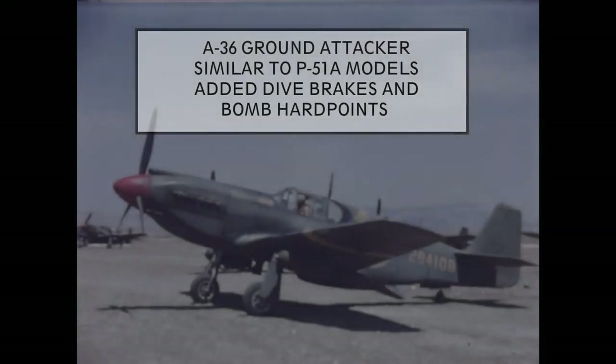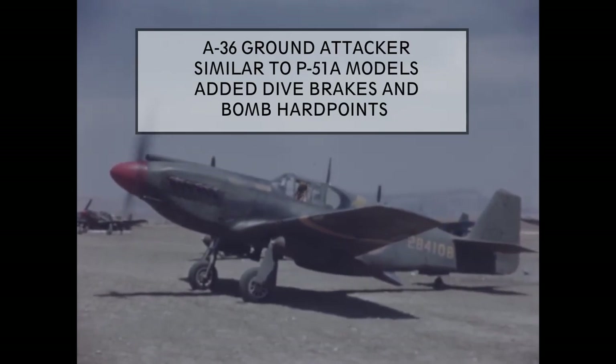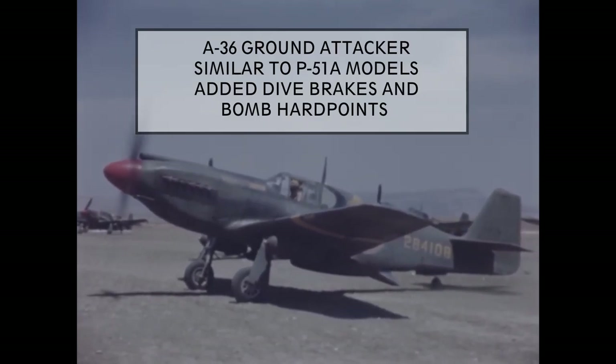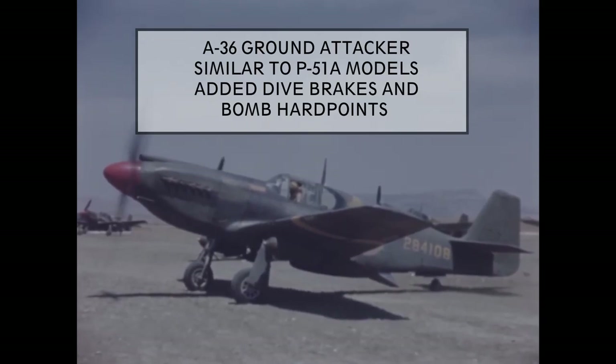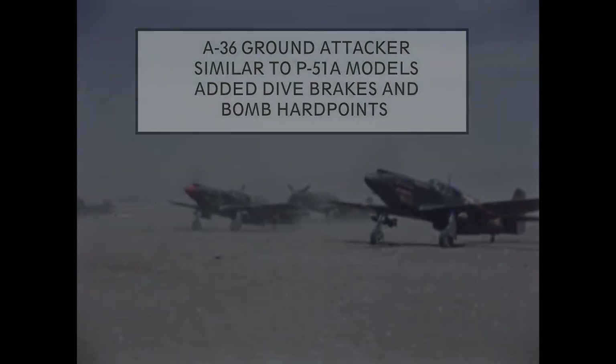A-36 ground attack aircraft: these were similar to P-51A models, using the early Allison engines, which were not well suited for high altitude combat, but still had great low-level performance. They had added hardpoints for carrying bombs and dive brakes, making them more suitable for the ground attack role. 500 were built.